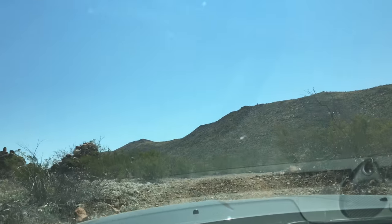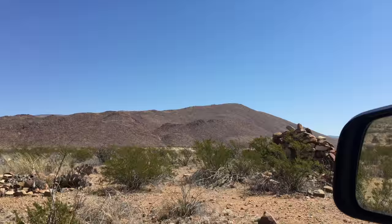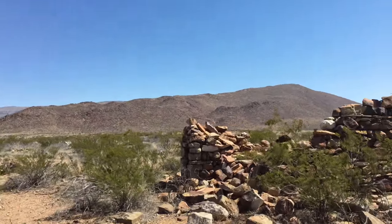Behind me I've got the Chisos Mountains and an ocotillo. These ocotillos have red blooms that appear on their tips — hopefully you appreciate the beauty of these crazy-looking plants as much as I do. If you look closely, you'll oftentimes find signs of prior civilization throughout the park.